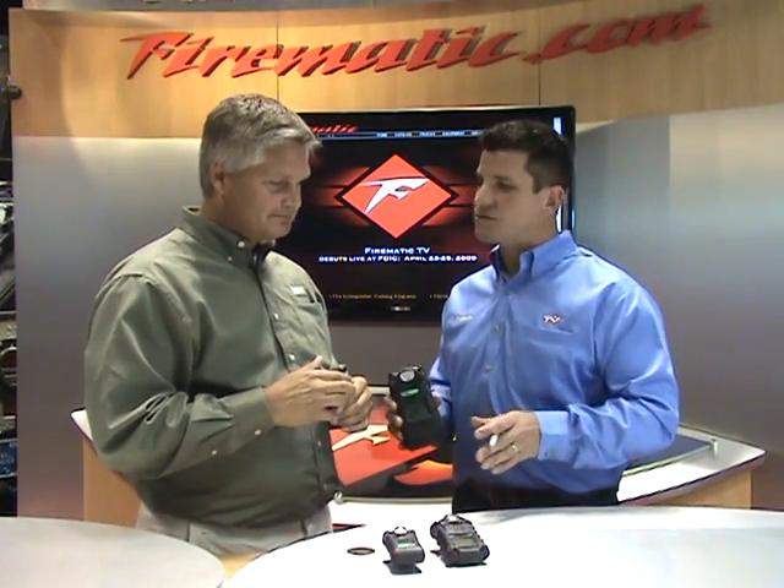It sounds like this is another workhorse — something with an internal pump. What impresses me most is that through the partnership between MSA and Firematic, we've been able to offer our customers a streamlined set of meters ranging from single gas and basic CO, up to a 4 gas, and expanding all the way up to a 5-gas meter. I really appreciate you coming in, John.